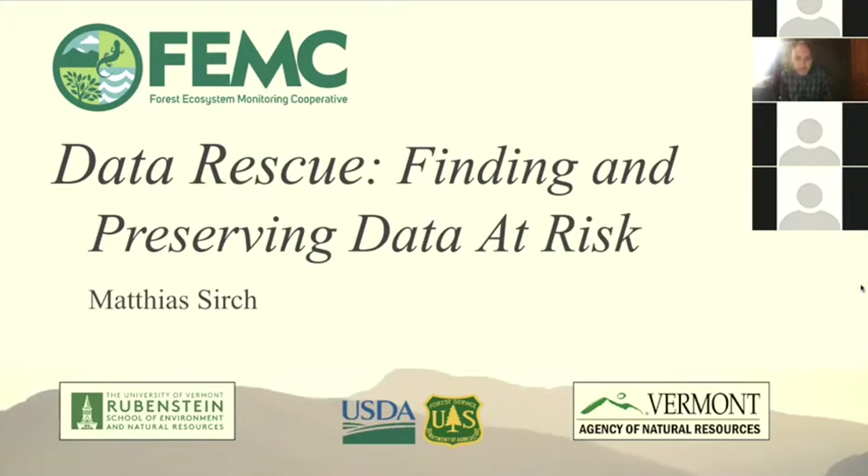My name is Matthias Search. I'm a data technician with the Forest Ecosystem Monitoring Cooperative. I've been working on this data rescue project for about a year now, and today I will share with you all the bigger takeaways from this project.